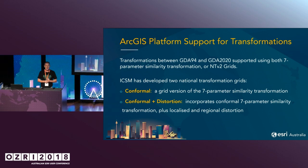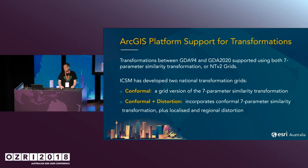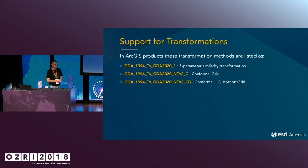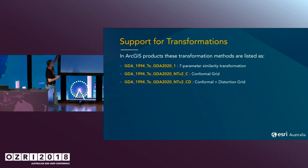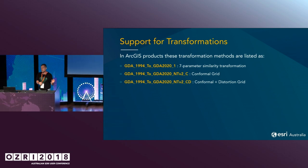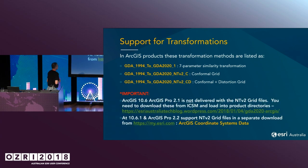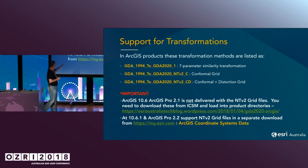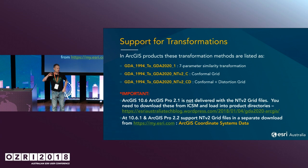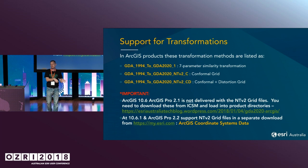Which one do you use as an organisation? That very much depends on where you are — you need to go to the Geoscience Australia website to actually find that out. The way we support these transformations in ArcGIS is you will see one of three methods if you've got the NTV2 grids loaded. If you don't, you'll only see the first one. If you're running on 10.6 or Pro 2.1, you need to go to the ICSM website or the Geoscience Australia website, pull those down and put them into your software.